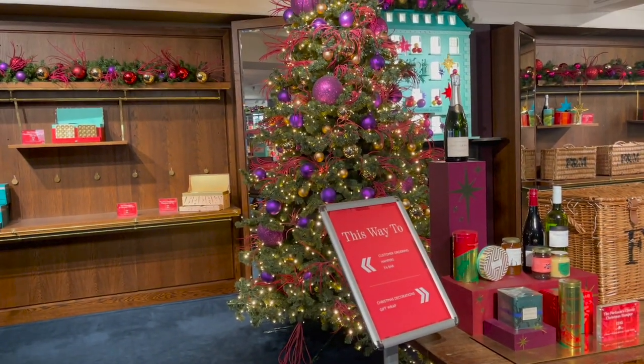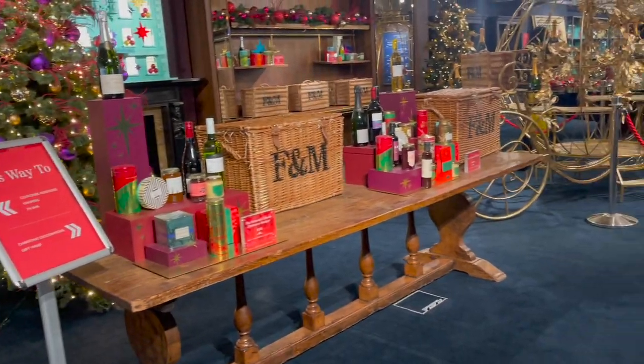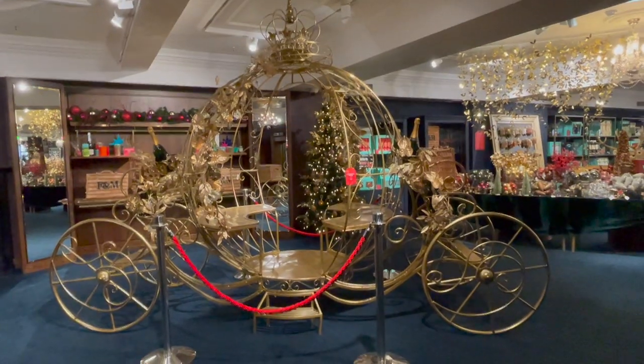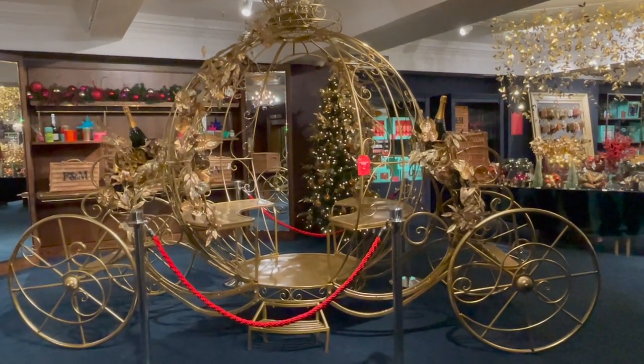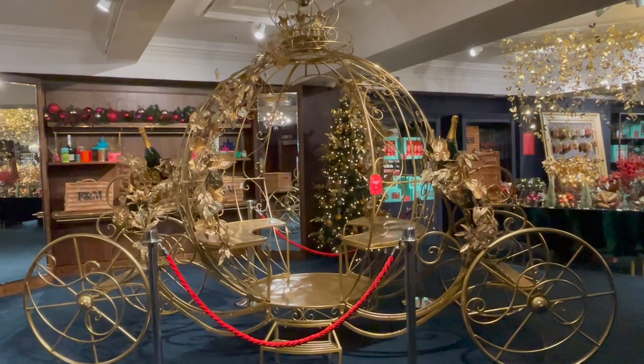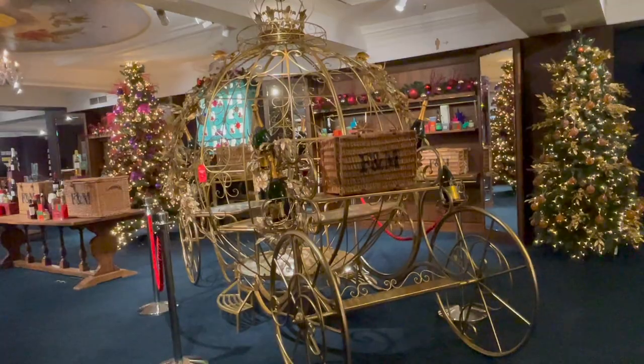I've come up to floor three to look at Christmas decorations — and you are not prepared for what I'm about to show you. Look, there's a Cinderella carriage! This is so beautiful. It's roped off so you can't go in it, but you could obviously stand in front of it to get a photo.